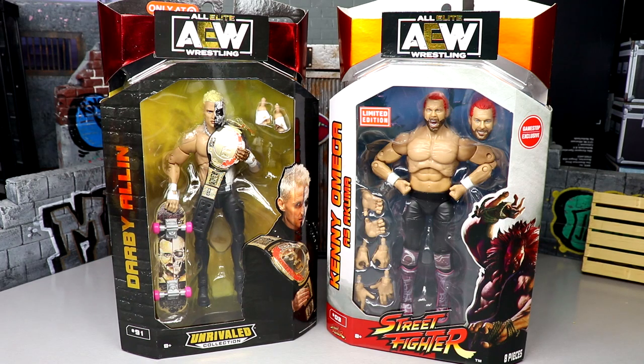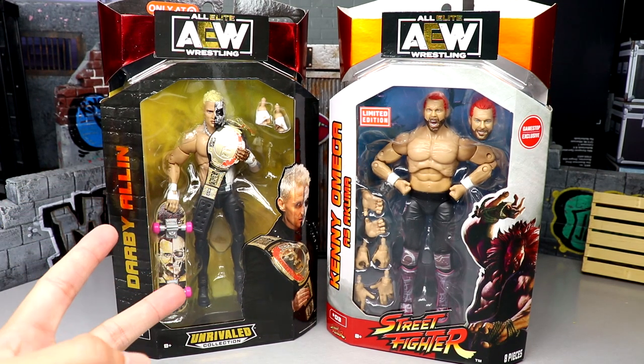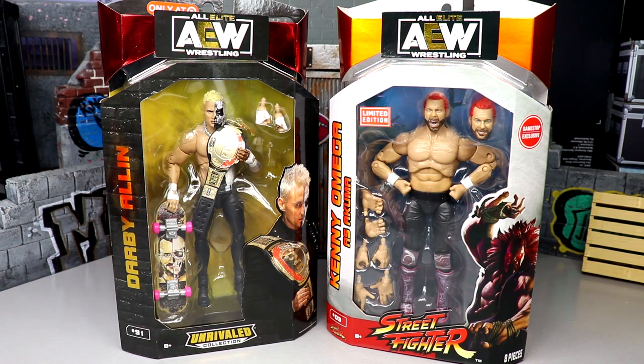Welcome back to another My Name Toys video. Today we're doing a two-in-one AEW Unrivaled action figure review on two new store exclusive AEW Unrivaled figures. I went to my Target yesterday and found the Darby Allen Target exclusive — they had two, so I snatched both of those up. They're doing the buy one get one 50% off sale, but it didn't work for me.